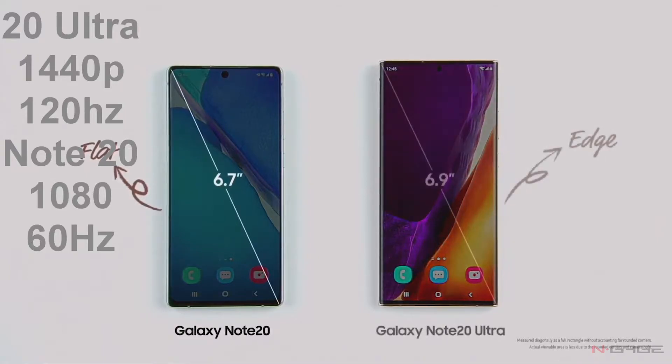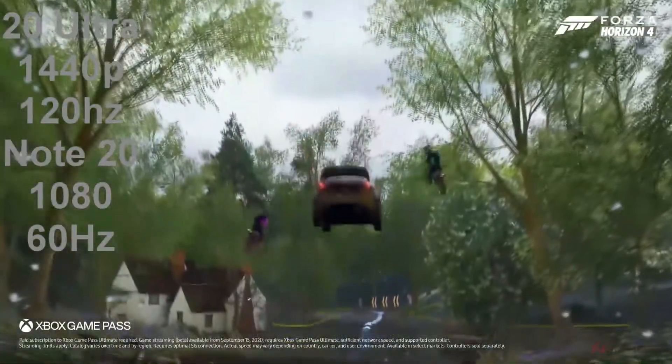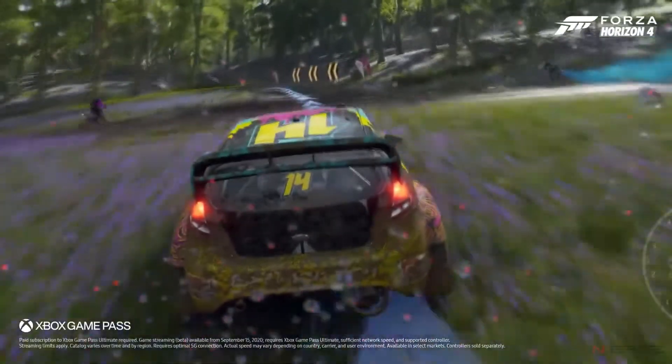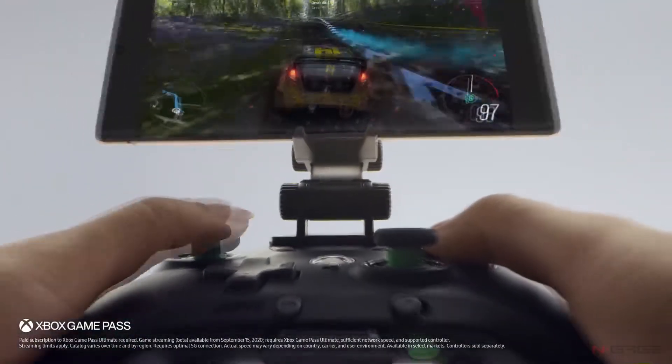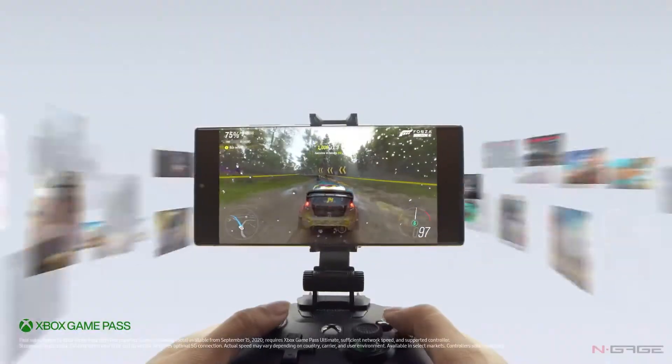60Hz refresh rate is really great for a phone, but if you're an avid gamer and want to play fast-paced games with high frame rates, you may want a screen with a high refresh rate. In that case, you may want to go for the Ultra — that's going to give you an awesome experience while playing games or doing other tasks at a 120Hz refresh rate.